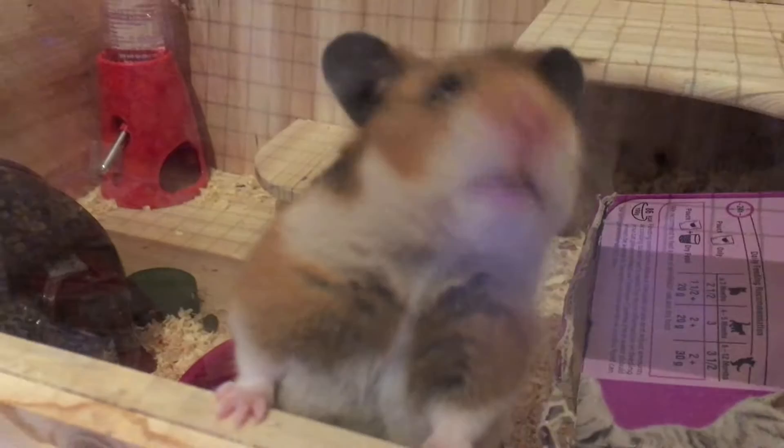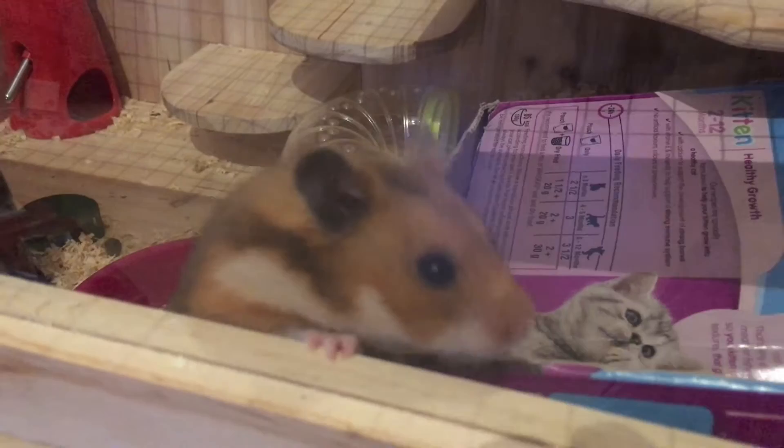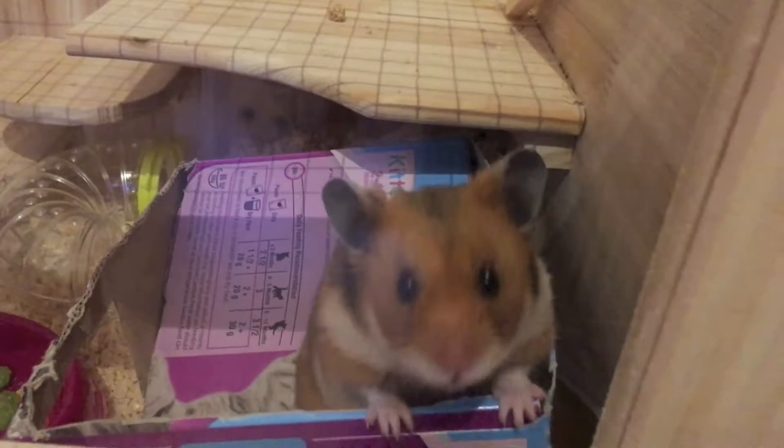We have tons of tunnels because we have those bar things and we just made them into different configurations. He's just so adorable. He does have an overly large bottom — when we weigh him you can see how big it is. He's quite skinny, he's just got this bottom the size of an elephant's head.